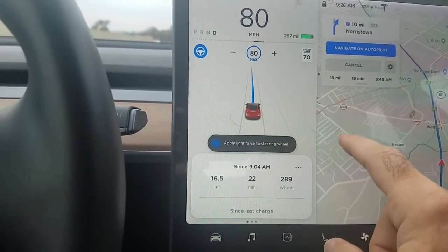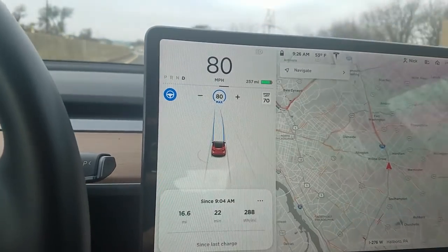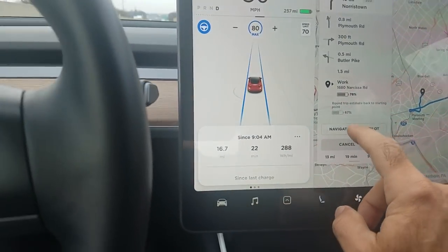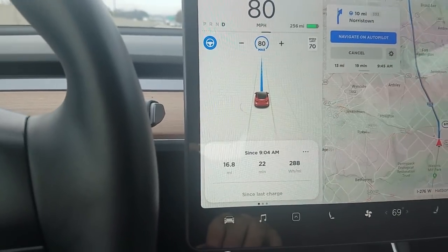By the way, if you're on a highway and you hit Navigate, you'll see it toggle off — this is why. Yep, still wants to go to work. And then if I toggle it on, it toggles into Navigate on Autopilot. It's pretty cool.